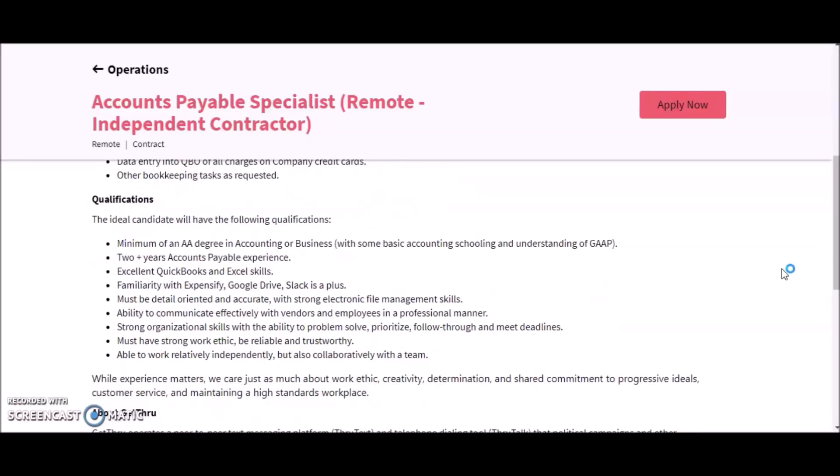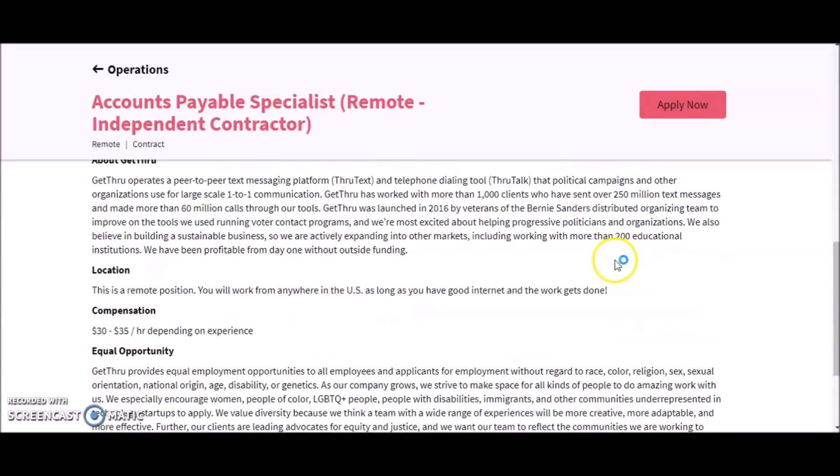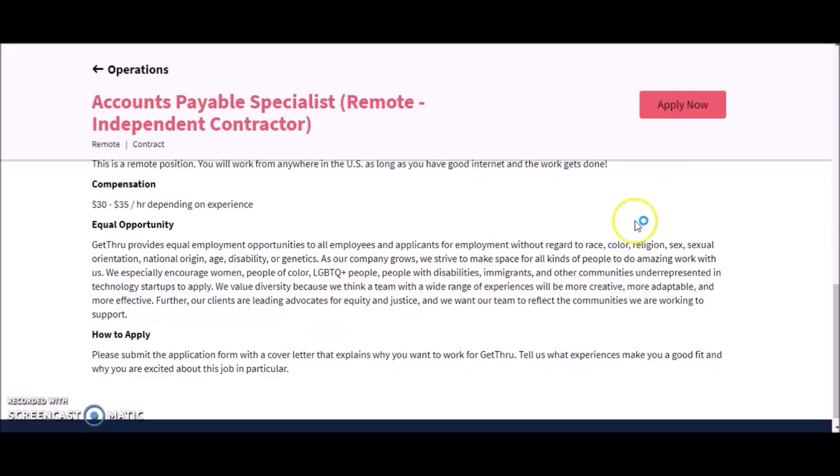Requirements include a minimum of an Associate's degree in accounting or business, two years of accounts payable experience, excellent QuickBooks and Excel skills, familiarity with expense reporting, detail-oriented with strong organizational skills, strong work ethic, and the ability to work relatively independently. The pay is $30 to $35 per hour depending on experience. To apply, click on 'Apply Now' in red in the upper right corner to get started.